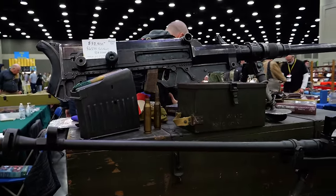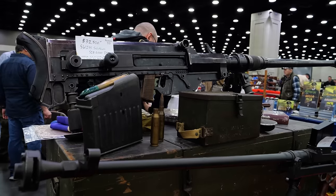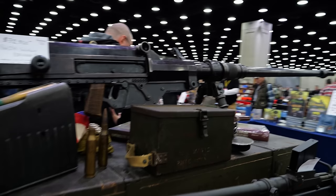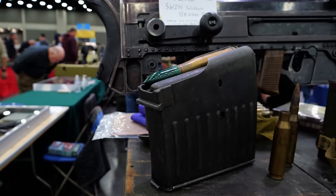Now here is an example of some of the wild stuff you will see at this show. I am unfamiliar with this gun — it says it's a Swiss Solothurn — but anyway it's a 20-millimeter gun. Look at the magazine for this thing. That is absolutely ridiculous.